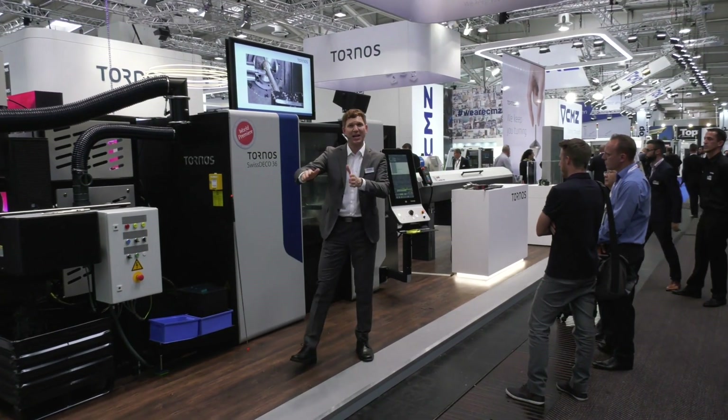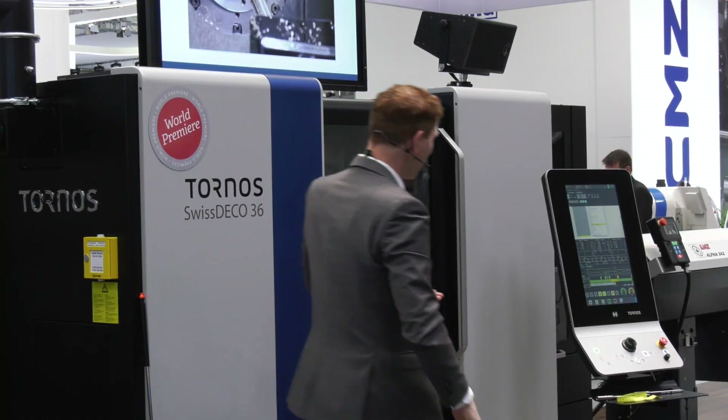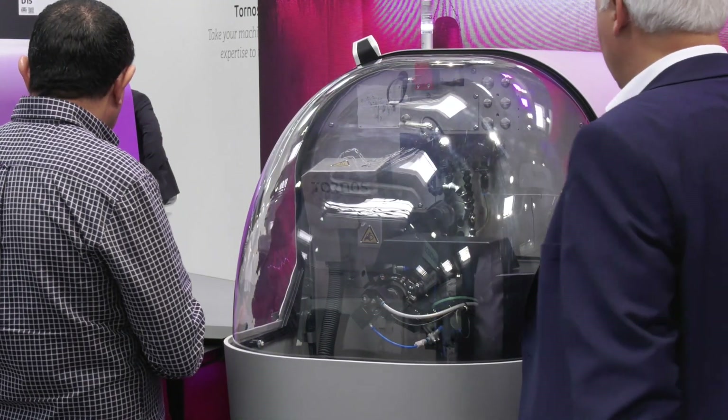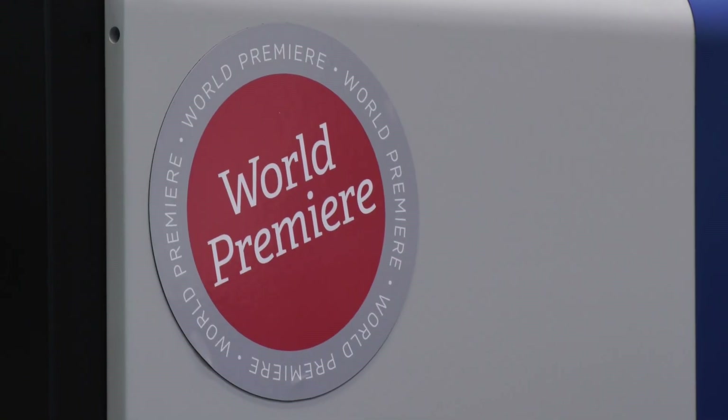What's been the biggest attraction? I know there's a presentation going on at the moment on the Deco. Has that drawn the crowds? Well, it's still the Swiss Nano 7 that draws the most attention, probably because of its design. Also, the machine is quite capable and very compact. And then the Swiss Deco 46 TB is really drawing attention, thanks to the live presentation we have on the booth.